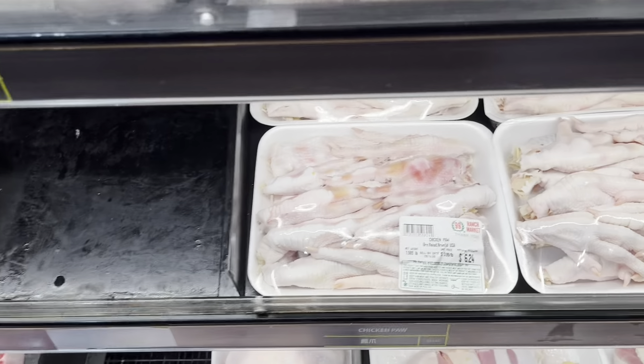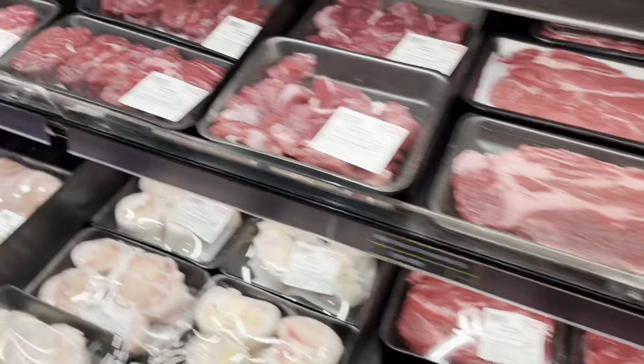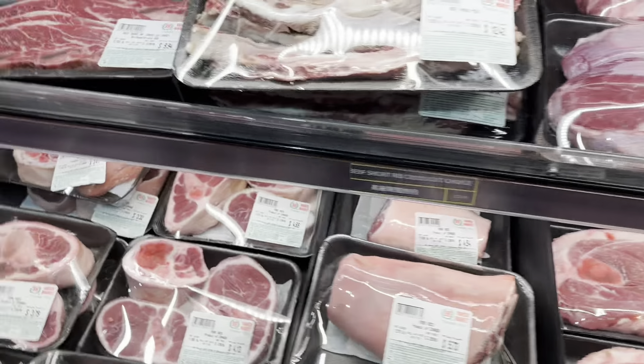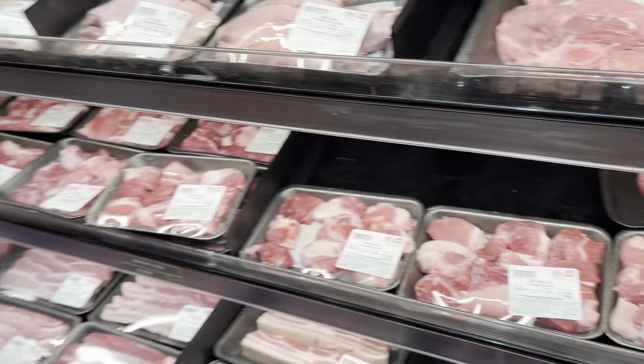There's some chicken feet, but they're so big — that's so big! They've got whole chicken, pork heart, pork feet, neck bone, pork belly — this is amazing.